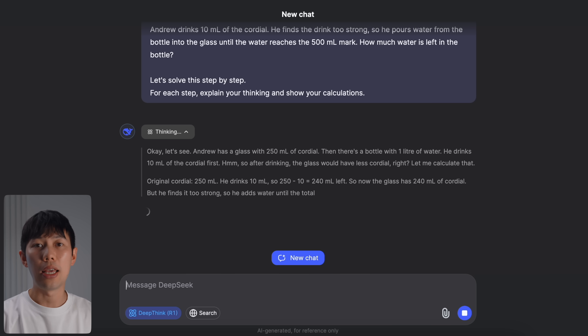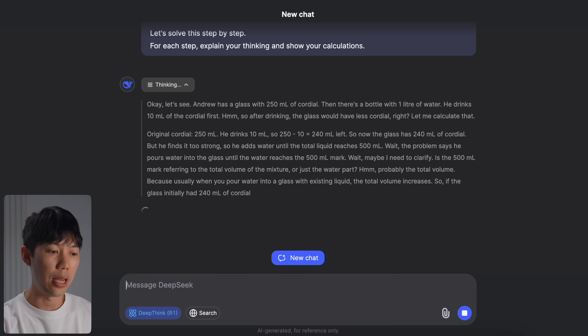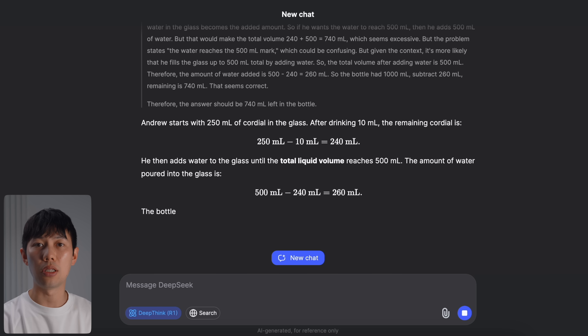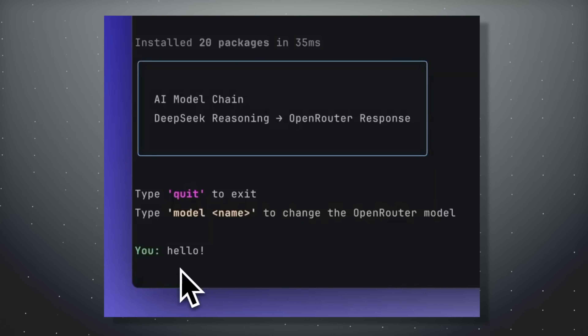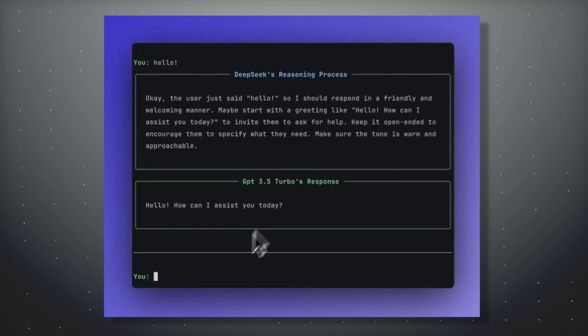This is what makes R1 different — it transparently reasons through each step individually and figures it out in the same response in real time. Whereas GPT can often be clinical and political, I found DeepSeek R1 to be direct and great at showing you its reasoning. You can also extract the reasoning and send it to other AI models, which is something unique to DeepSeek R1.